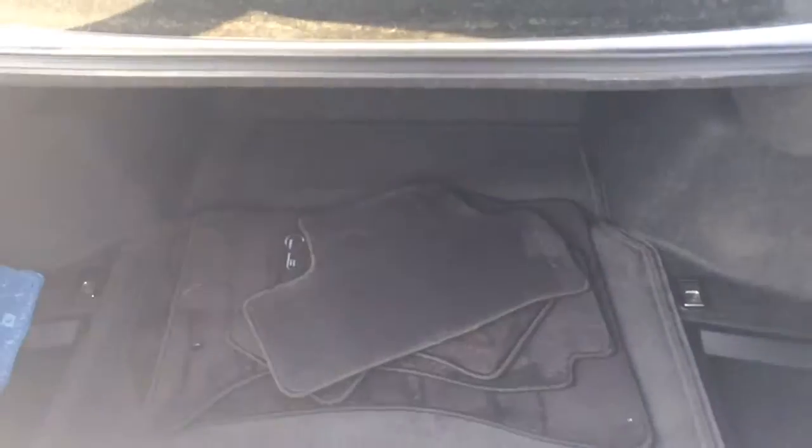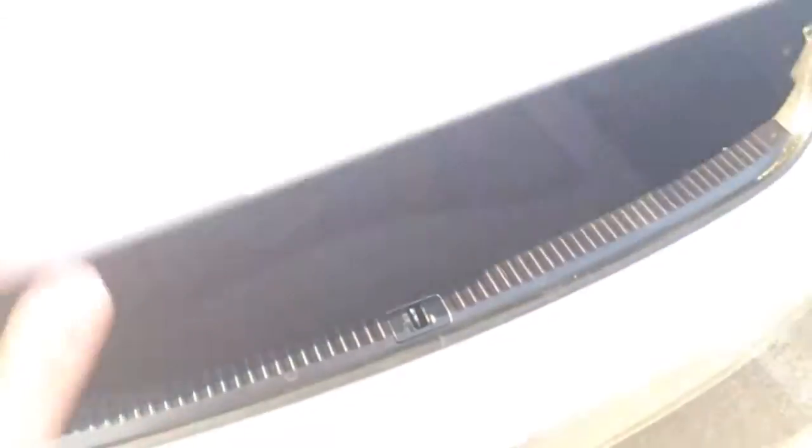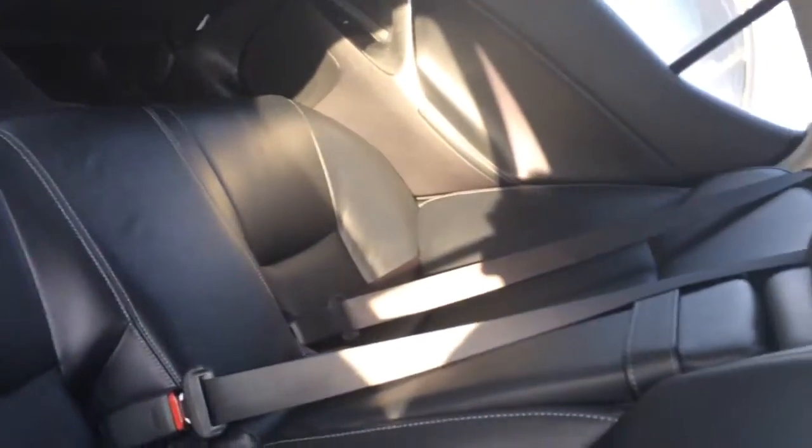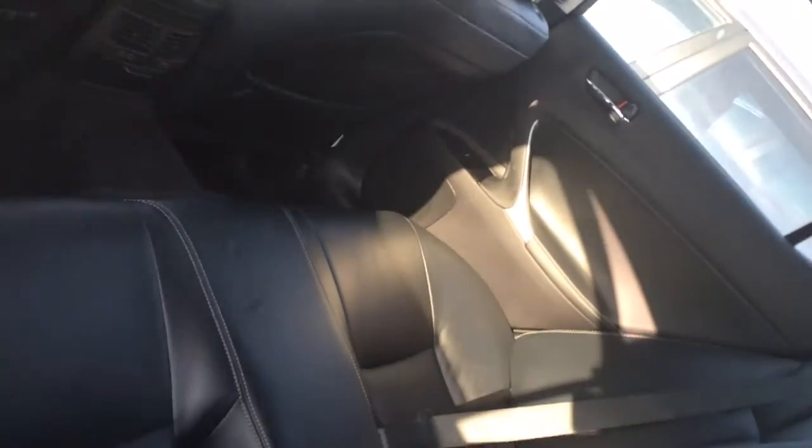When we open the trunk you'll notice the second set of mats. The all season rubber mats are already installed and tons of storage space for your golf clubs and all your camping gear. Moving to the back here you'll notice the leather is in immaculate condition, well maintained, and tons of space for your kids and your family when you're going on those camping trips.